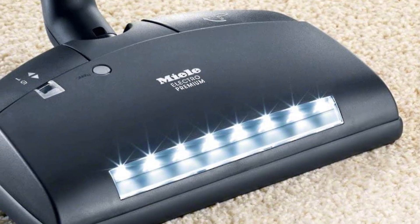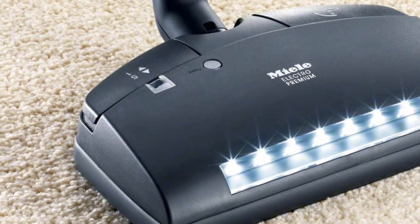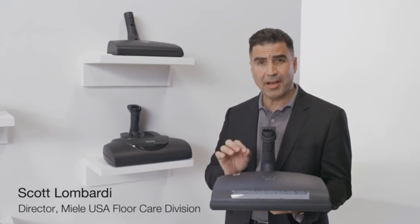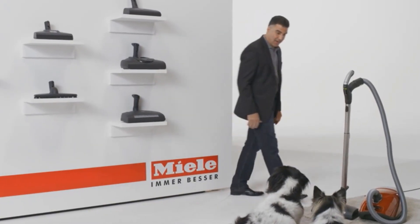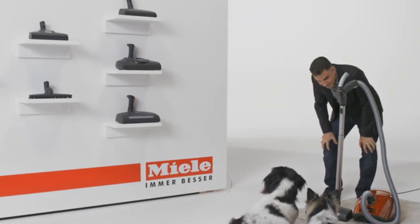The Brilliant variant represents the pinnacle of the C3 lineup and is loaded with convenience features, including handle-mounted power controls, a separate auto-power mode that automatically adjusts its suction setting to match the surface being cleaned, and additional sound insulation for its suction motor compared to other C3 models, which is already a fairly quiet vacuum.